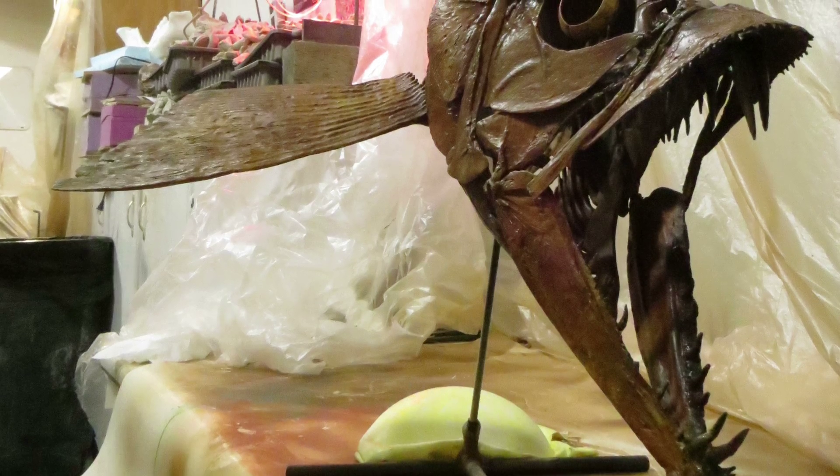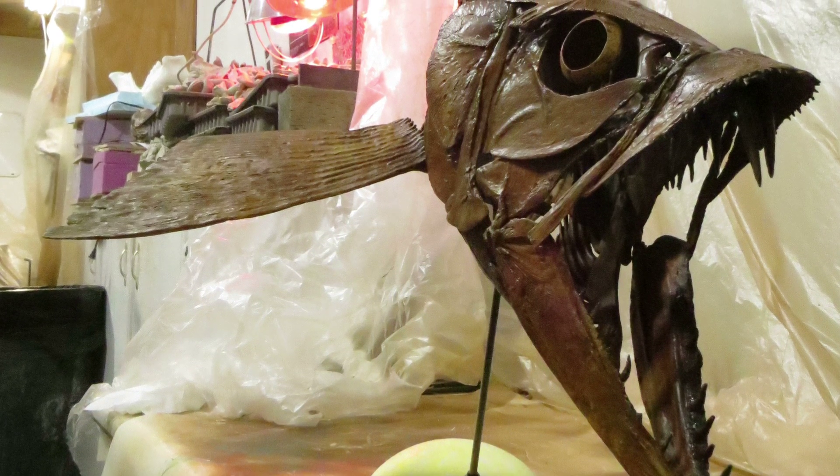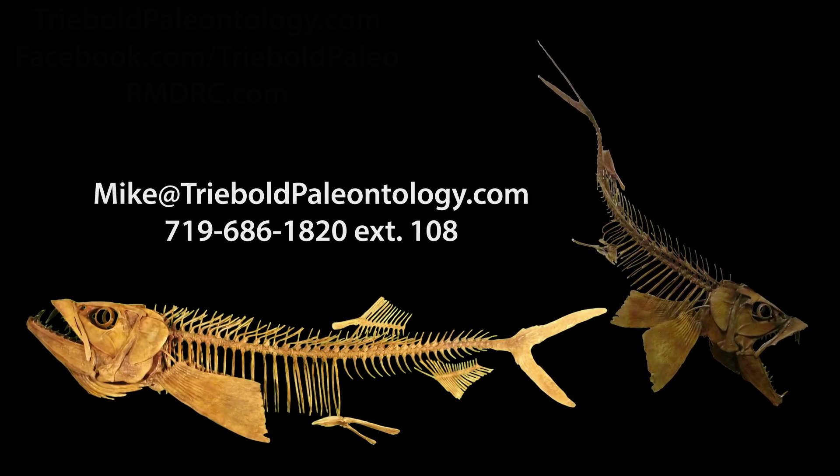Treebold Paleontology Inc. offers casts of this and many other fossil vertebrates for sale, custom mounted to fit your needs. We are the only source for these rare, three-dimensionally restored fossil fish anywhere.